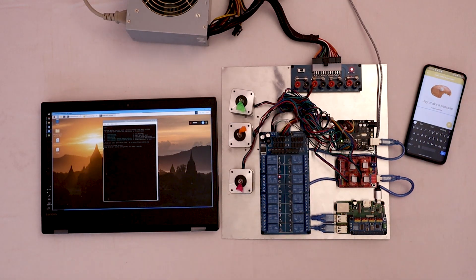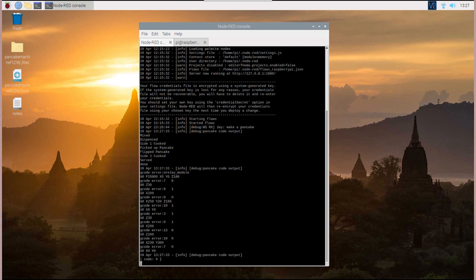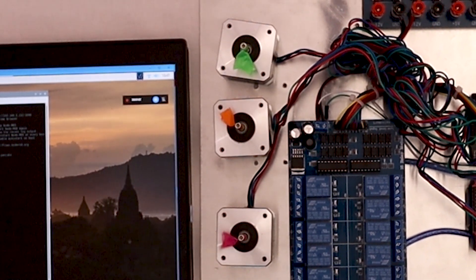Serendipitously, the plating process is capable of stacking pancakes — a feature that was beyond the project's original scope of work, but affords future prototypes the potential of serving multiple pancakes simultaneously.